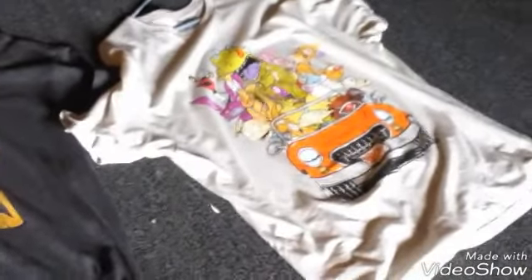Then we have my two board games: Nickelodeon Scene It and SpongeBob Operation. Next up we have my CatDog Halloween costume. And last but not least, we have my two Nickelodeon shirts — one CatDog I got from Spencer's, and the Nicktoons Road Trip shirt.